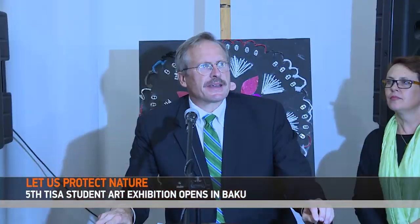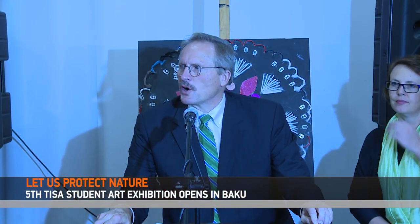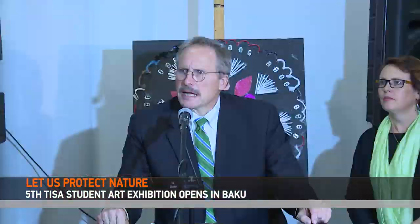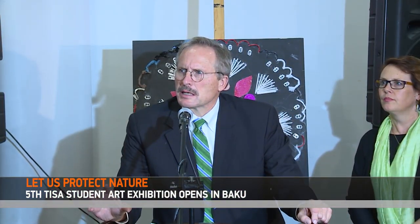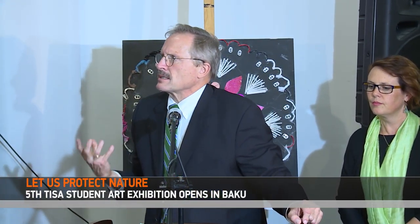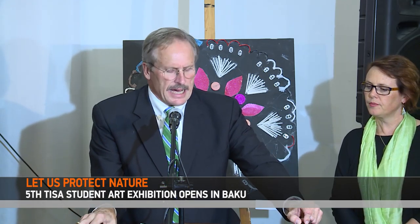Addressing the event, U.S. Ambassador to Azerbaijan Robert Sekuta highlighted the importance of such an exhibition. It's really important in today's world to be more mindful of how we use the environment — for example, to think about the waste that we produce in our daily lives.